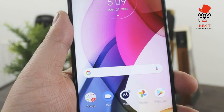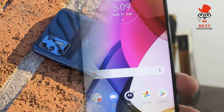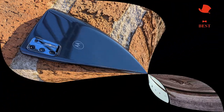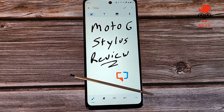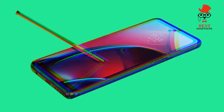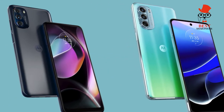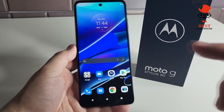The Moto G Stylus 5G is one of the best Android phones at $399, especially when compared to some of its competitors. It offers the same experience people loved about the original Moto G Stylus but with 5G support and an improved stylus. The new model has a huge 6.8-inch FHD+ screen, 256 gigabytes of storage, and a massive 5000mAh battery. At $399, the Moto G Stylus 5G gets things done — it's a decent value at best.